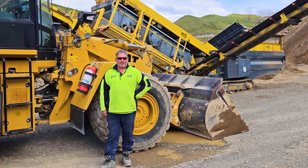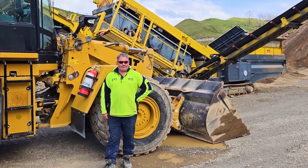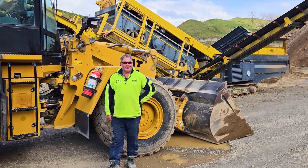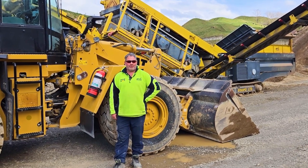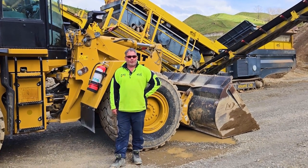All of a sudden a guy turned up on the side of the road at one of our earthworks jobs. He had shiny boots on, and I don't know if I can trust somebody with shiny boots, but Burkett was his name.